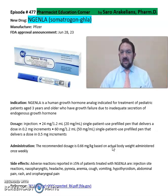Again, this is a summary of information about Engenla or Somatrogen from Pfizer Pharmaceuticals for treatment of patients 3 years and older with growth failure. For more detailed information on Engenla, refer back to the package insert, which will give you more information on the dosing and precautions for this drug.